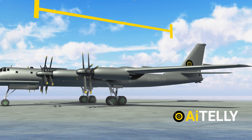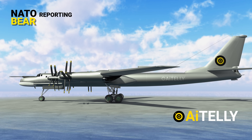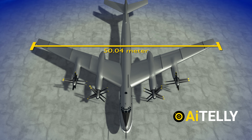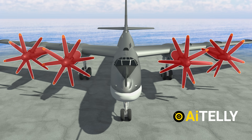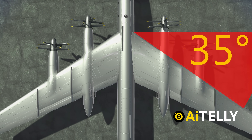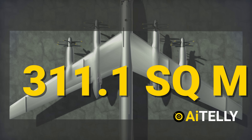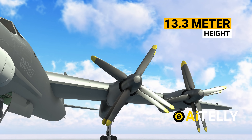It has a length of 49.13 meters, which is pretty huge — thus making sense why NATO gave it the name the Bear. It has a wingspan of 50.04 meters, attached to four counter-rotating turboshaft engines. The wings are swept to 35 degrees, making the total wing area 311.1 square meters. The height of this monster Bear is around 13.3 meters.